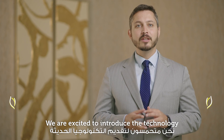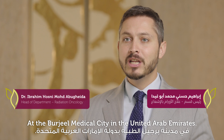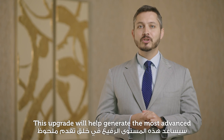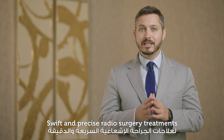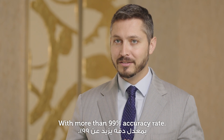We're excited to introduce this new technology in the esteemed Radiation Oncology Department at Burjil Medical City in the United Arab Emirates. This upgrade will help generate the most advanced, swift, and precise radiosurgery treatments for all benign and malignant diseases with more than 99% accuracy rate.